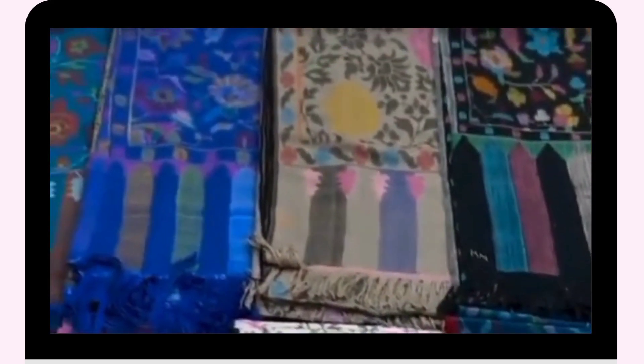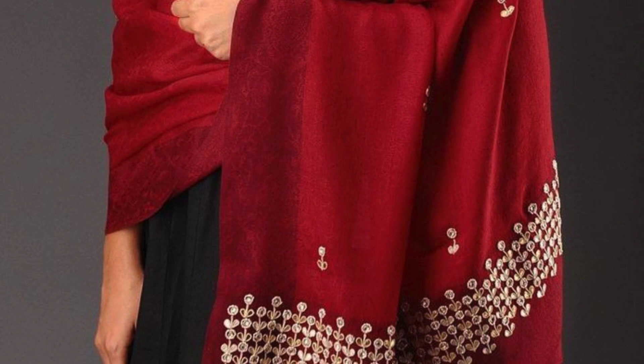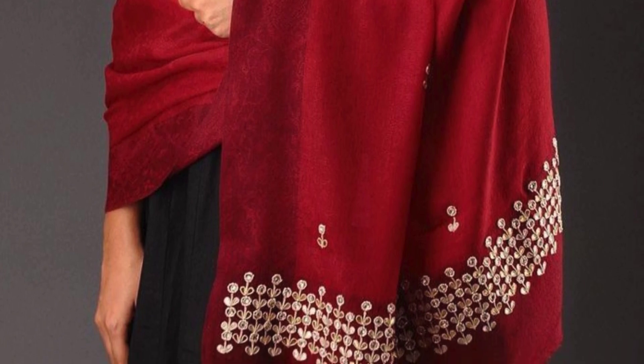Beyond its beauty, the Pashmina shawl is a symbol of Kashmiri culture and heritage. It represents the craftsmanship and artistry of the people who make it. Each shawl tells a story of tradition and skill that has been cherished for centuries.